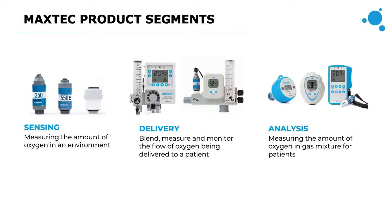MaxTech products can primarily be split into three product segments: a full line of products that assist with oxygen sensing, oxygen delivery, and oxygen analysis and monitoring. In addition, we also offer key neonatal products, IV poles with a space-saving design, and brackets, hoses, and other accessories that can be used with these core products.